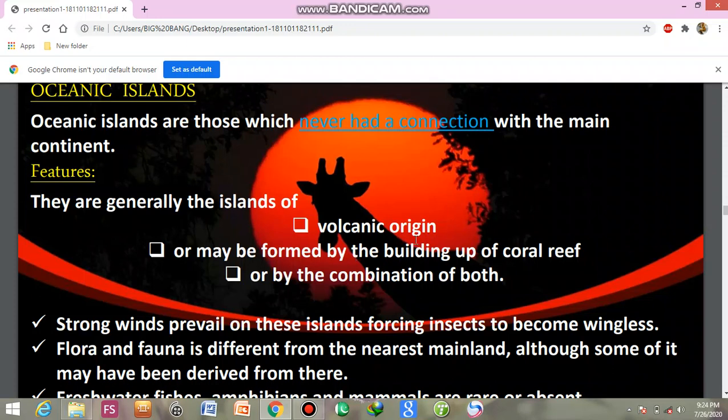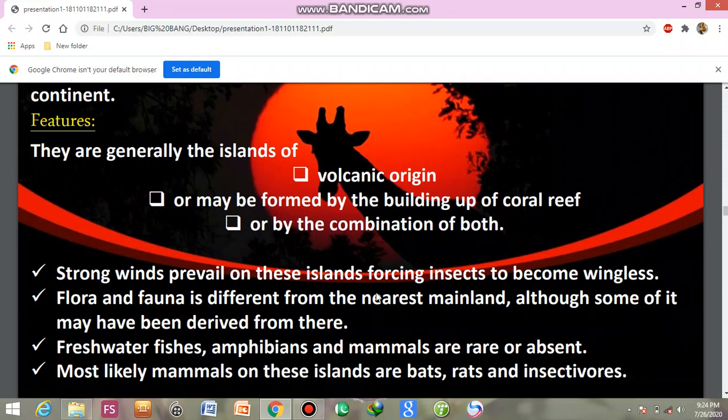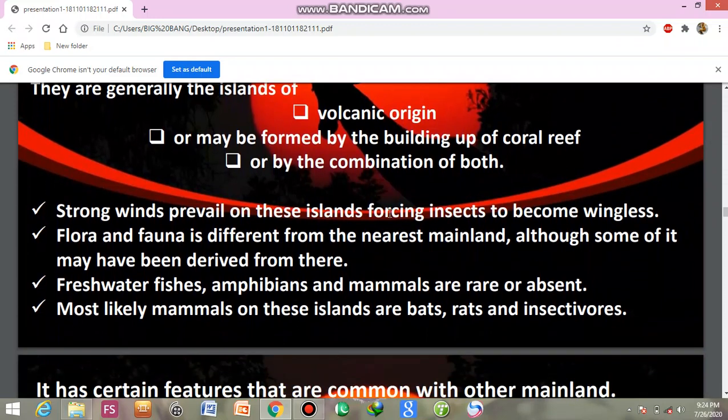Strong winds prevail on oceanic islands, forcing insects to become wingless. The flora and fauna is different from the nearest mainland, although some may have been derived from there. Fresh water fishes, amphibians, and mammals are rare or absent on oceanic islands.